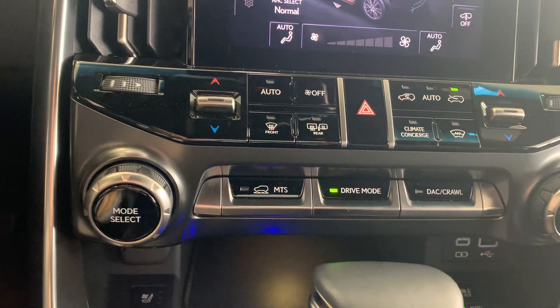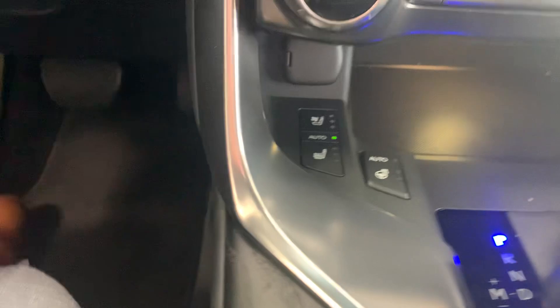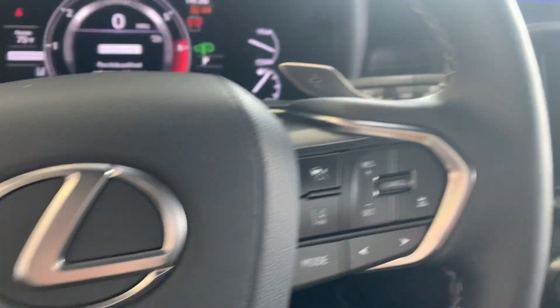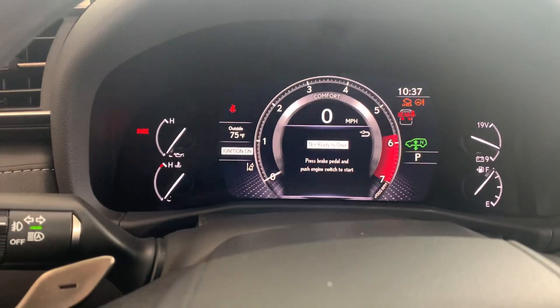Obviously heated and ventilated seats, heated steering wheel, and automatic wireless charger. Just a beautifully detailed car — let's go.